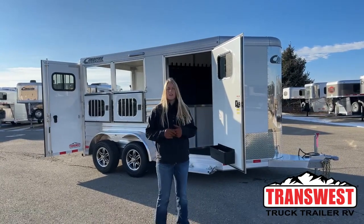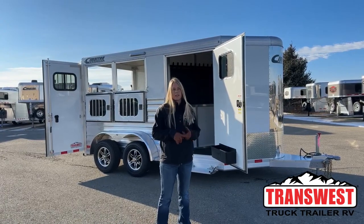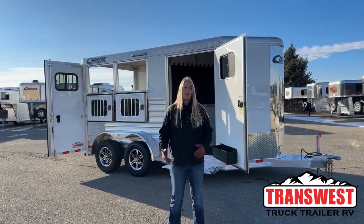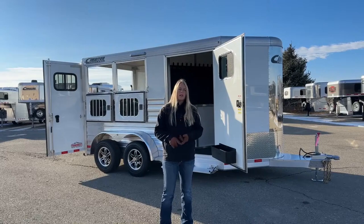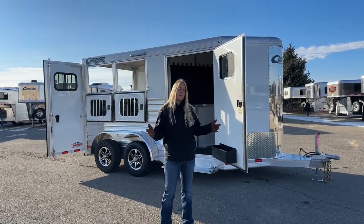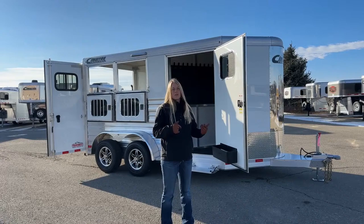This is a brand new inventory trailer that I have sitting behind me. It's an available two-horse bumper pole - it's a Cimarron Northstar, and it's really set up to be very functional for a lot of people looking for a little run-around trailer. If you're just dragging to trail heads, maybe you need a trailer sitting at your barn in case of vet visits, or if you've got one horse and a smaller tow vehicle, this is a really great setup.